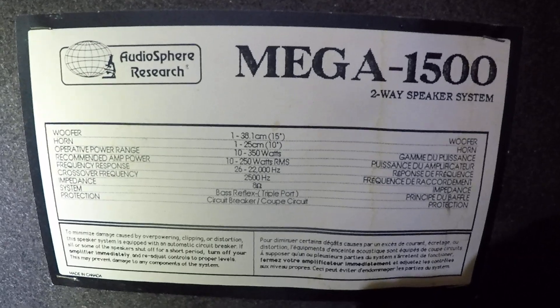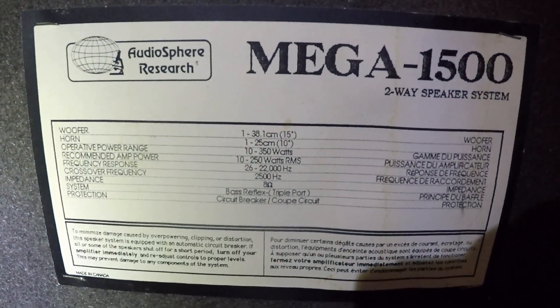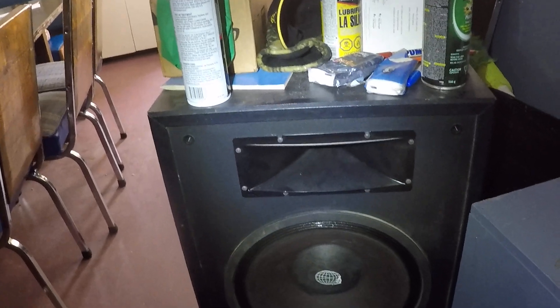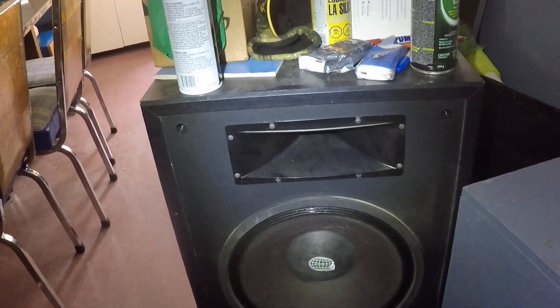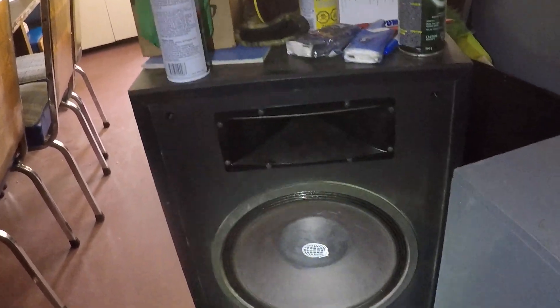I have them hooked up to an amp that I believe is 200 watts per channel. As far as how they sound, they sound like you'd think they would. Lots of bass. That massive horn is a little bright. These speakers are probably perfect for a large venue — possibly a DJ service, something to that effect.